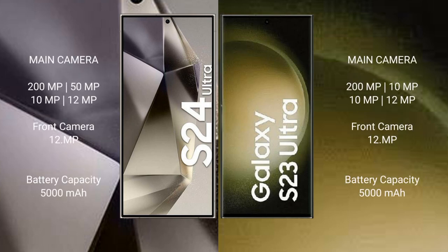Samsung Galaxy S24 Ultra features a quad rear camera setup: 200MP + 50MP + 10MP + 12MP, and a front camera of 12MP.